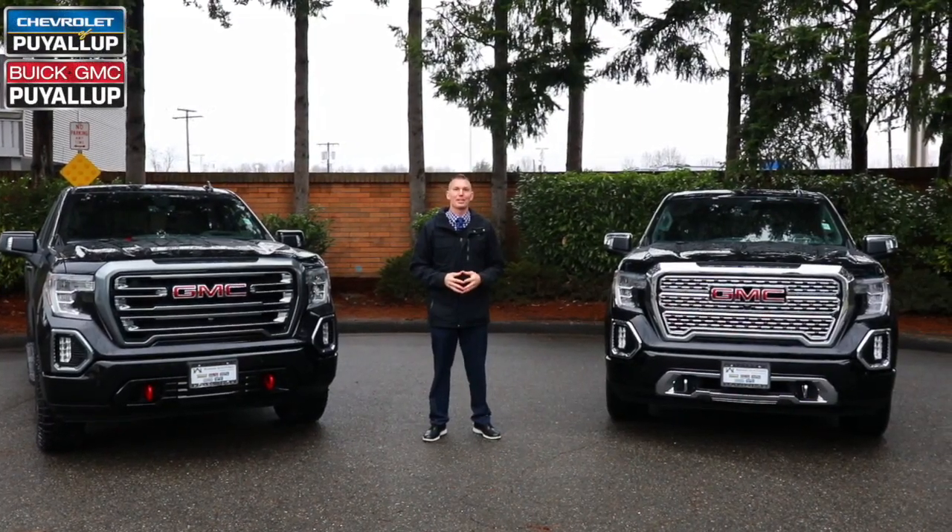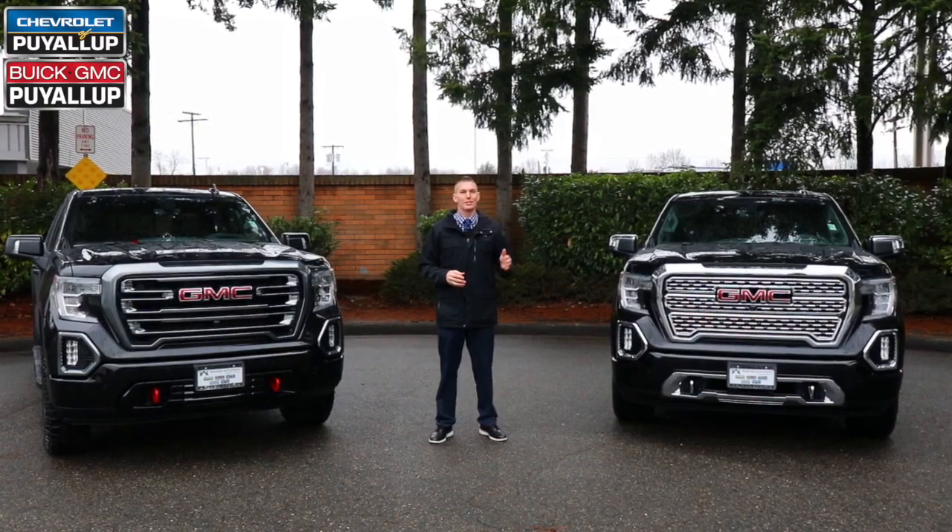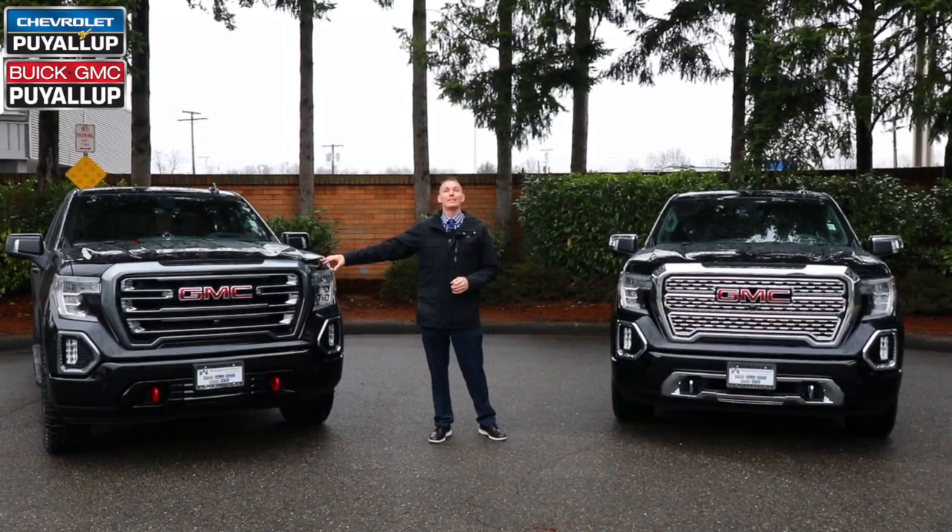Hey guys, Steve Backman here from Chevrolet, Buick, GMC. Today we're going to talk about the Carbon Pro Denali and the Carbon Pro AT4.